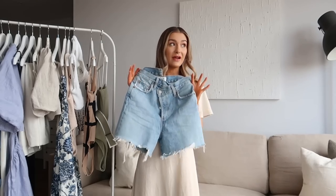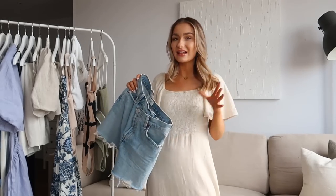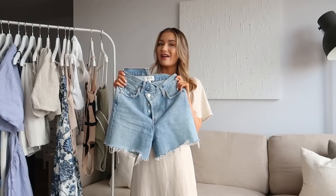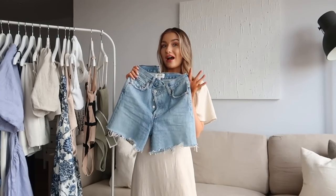I've already worn them out a couple of times because it's currently very hot in the UK. At least I'm going to get some wear out of my summer wardrobe before I actually go away.